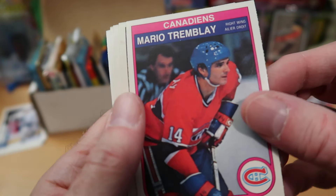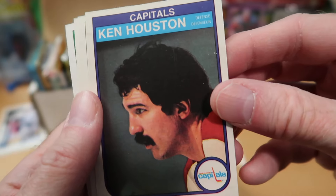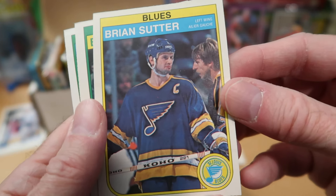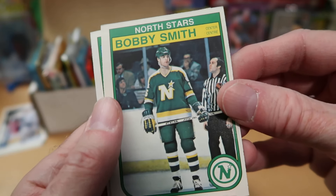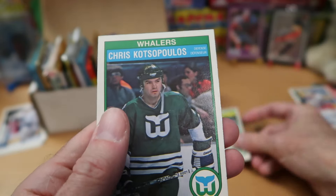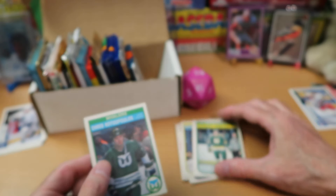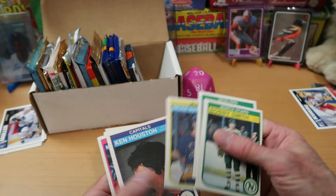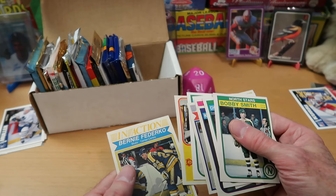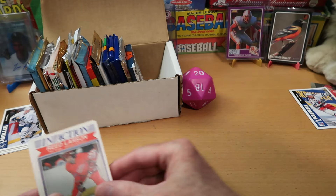Mario Tremblay for the Canadiens — played in the NHL for a very long time, very good player. Ken Houston with an amazing mustache — not related to Sam Houston, totally different. Brian Sutter — captain of St. Louis at that point. Bobby Smith — very good North Stars player, probably one of their greatest in history. And Chris Kotsopoulos for the Whalers — we got two Whalers out of that pack. No Gretzky cards, but some pretty good names. I think Bobby Smith might be a Hall of Famer; I always liked Reed Larson for some reason too.